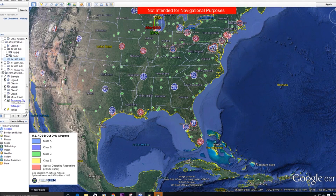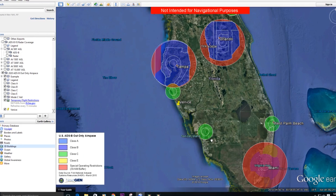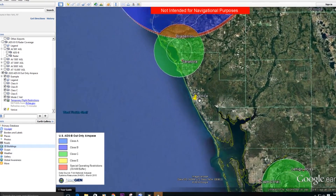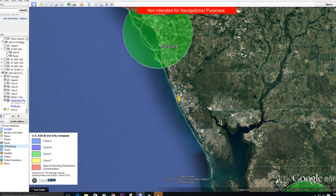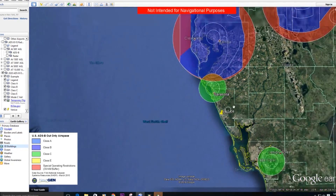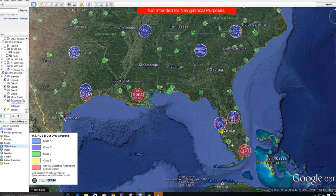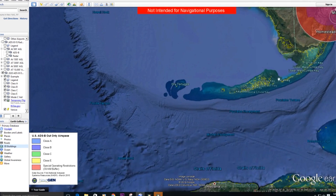I would really encourage you to download this map, check it out, play with the different layers, and see where you can and can't go — then make the decision if it's right for you to spend the money and buy an ADS-B out transmitter. Ultimately, just ask yourself: if you're going to be flying in places where you currently need a mode C transponder, you'll probably want to spend the money. But if you're not going international, not going over 10,000 feet, and not flying through Bravo and Charlie airspace, you may go ahead and save the money.